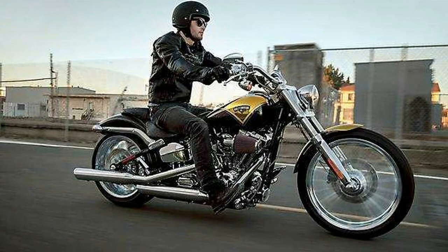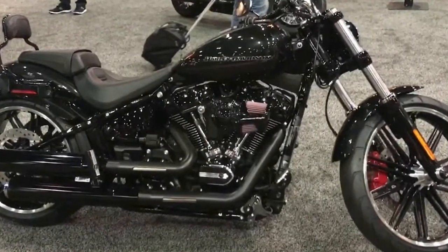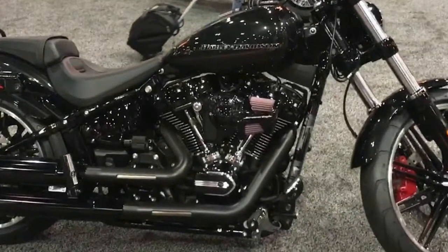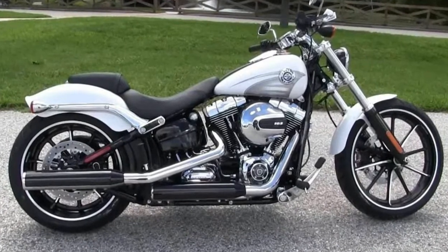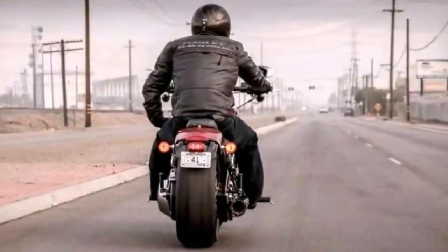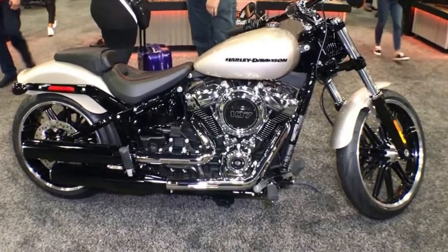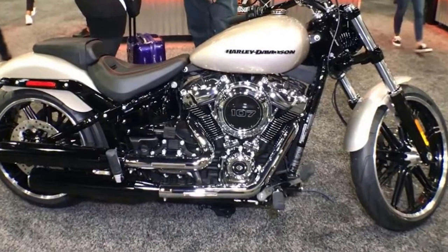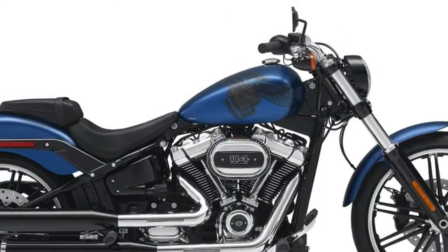As with the rest of the new 2018 Softail model lineup, the Breakout now features a new version of the four-valve-per-cylinder Milwaukee 8 107CV twin with dual counterbalancers to cancel primary vibration. This allows the engine to be rigid-mounted in the frame, which increases chassis stiffness for improved handling. Harley-Davidson claims the 107CV Milwaukee 8 makes the new bikes 10% faster from 0-60 than the high-output Twin Cam 103 engine used previously.